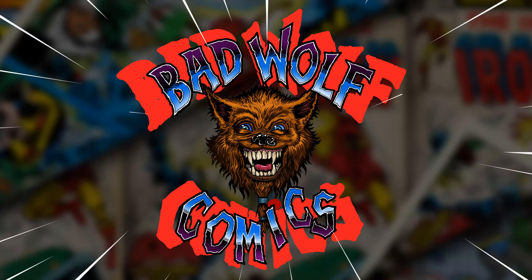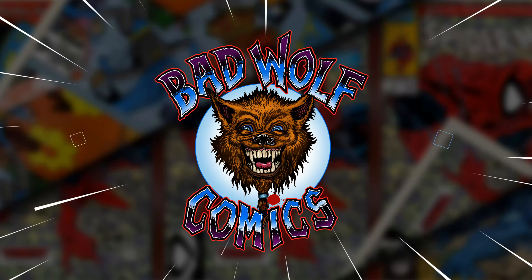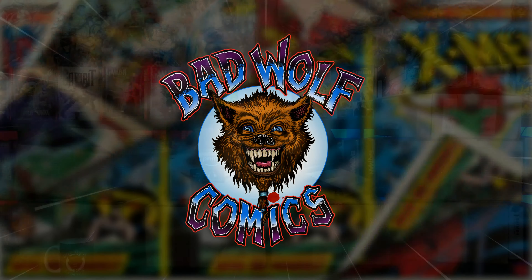Welcome, True Believers, to Bad Wolf Comics! I'm your host, The Bad Wolf, and today we have the Bad Wolf Comics Haul for the month of September 2023. Welcome back, True Believers, to another Bad Wolf Comics Haul.